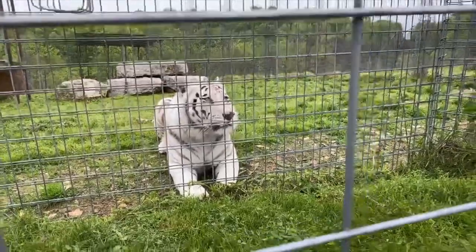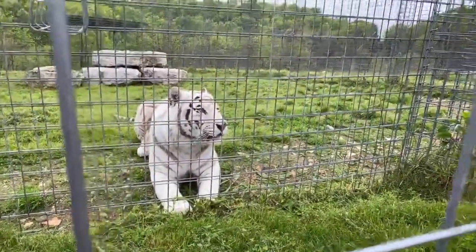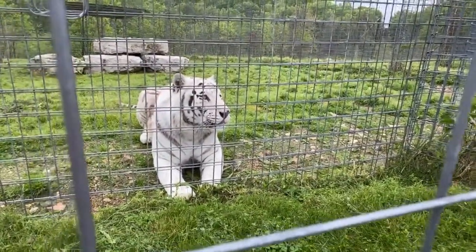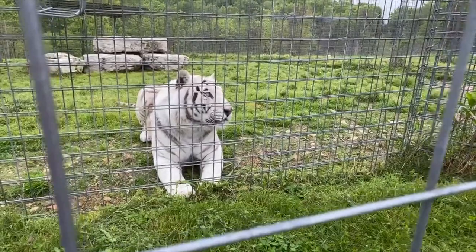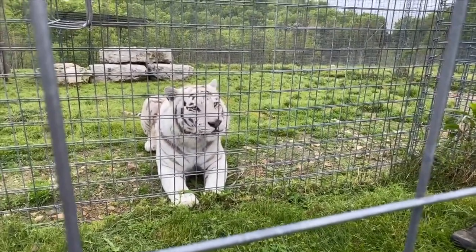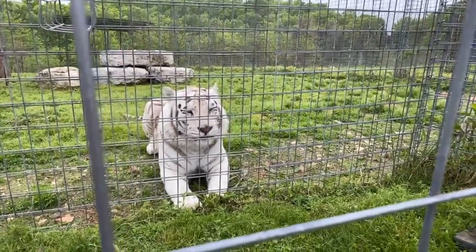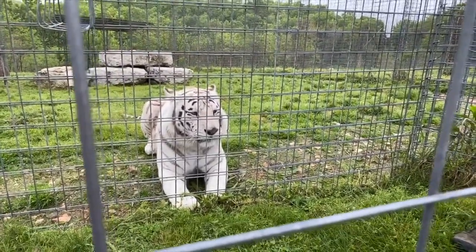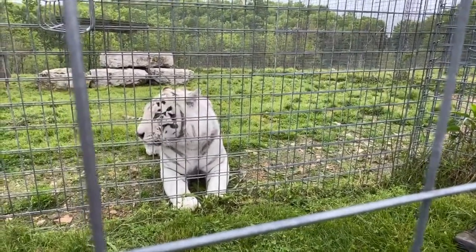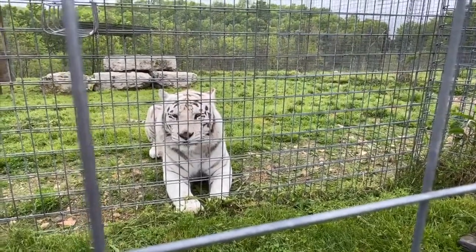Can they climb trees, and if so how high? Tigers have the ability to climb trees — it's not something they're really designed for. Just like a domestic cat, they can do it, but they are so large that their claws have trouble supporting that much weight. A big guy like Bashir at 450 pounds — the limbs would have to support all that weight — so he's not going too high, but it's something they can do, just not very frequently.